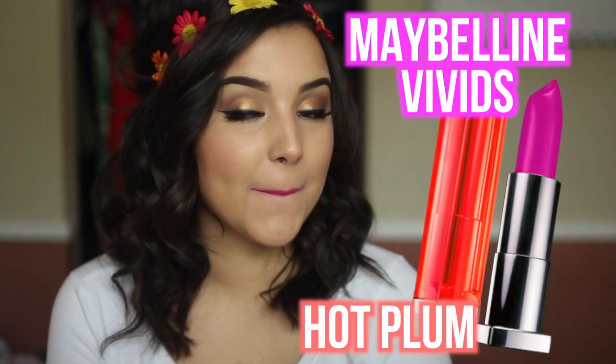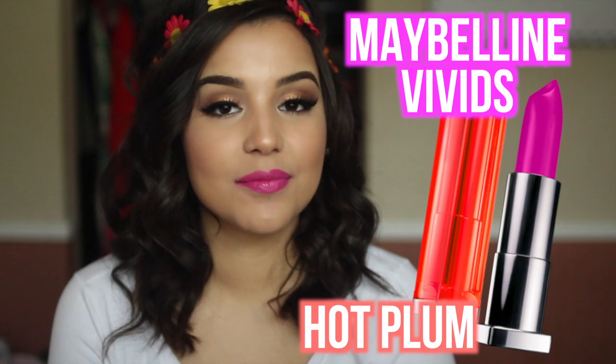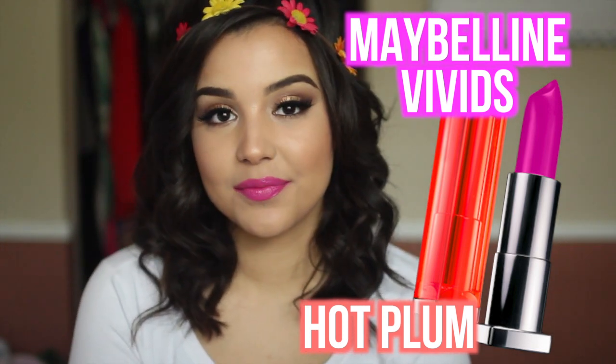Next up is Maybelline, and Maybelline has some of the most vibrant and pigmented lipsticks out there in the drugstore right now — I'm talking about the Maybelline Vivids that come in this orange-y neon tube. When they launched last year, I had to grab every single one because I'm a lip junkie. The first one I'm going to talk about is Hot Plum — super duper gorgeous color, it's a plum but more on the brighter side. It's very pigmented and vibrant. You can build this up or wear it sheer. I always wear this one sheered out in the springtime.